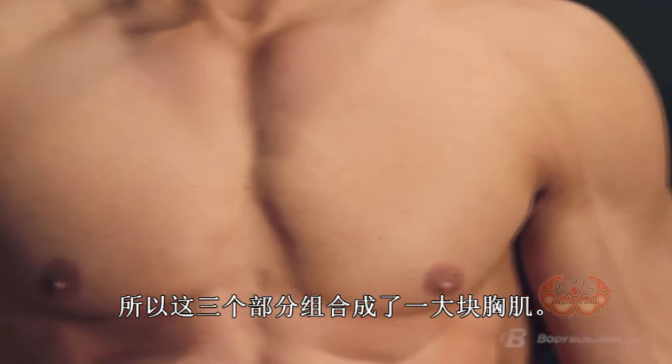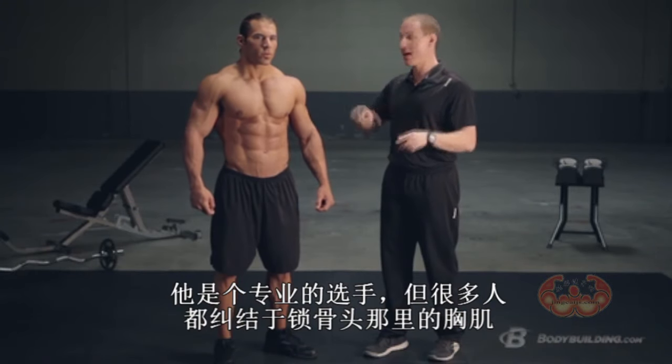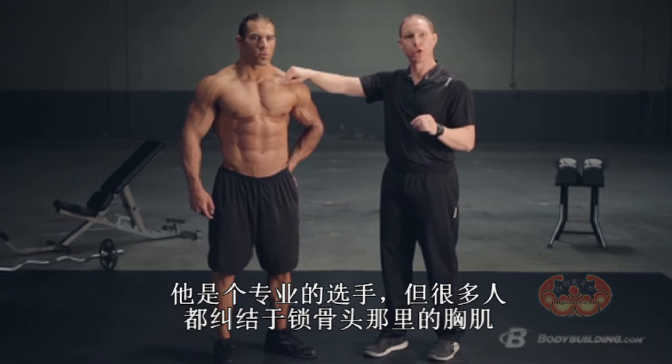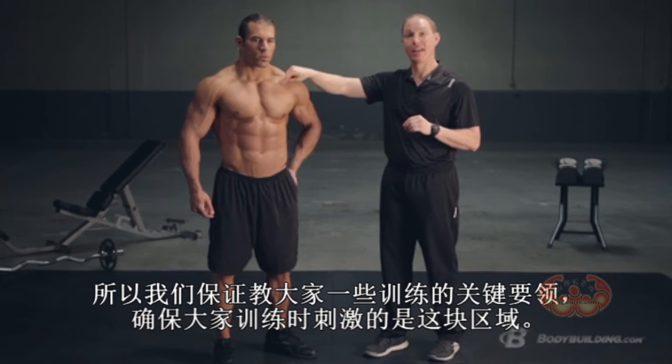While there are three unique subsections to your pecs, these are a major player. Most times a lot of guys are really going to struggle with the top portion — the clavicular head. So we're going to make sure we throw a few key exercises into the workout to really dial in and hit that area.